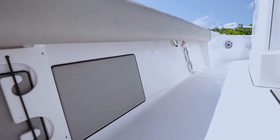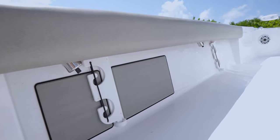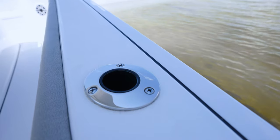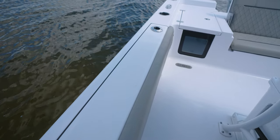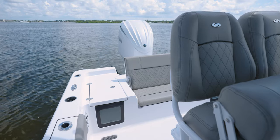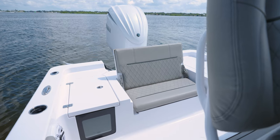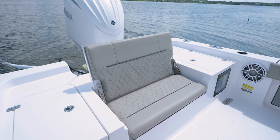Moving to the gunnels, you'll find the molded-in rod racks for storage of up to three rods on each side. To protect the reels, we also include standard reel pads. Over the top, flush-mounted Gem Lux rod holders. For added comfort when fishing, cockpit bolster cushions provide a soft surface to push your knees and legs into when reaching into the water or fighting a fish. A strategic area we focused on while designing the 247 was the rear deck, with the goal of opening up the space behind the leaning post without losing any rear casting deck space.